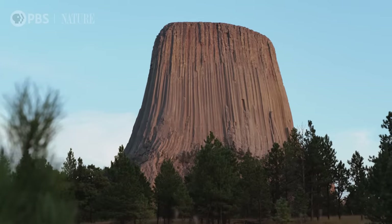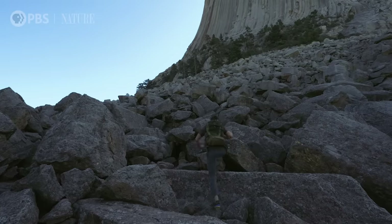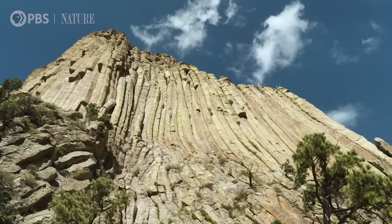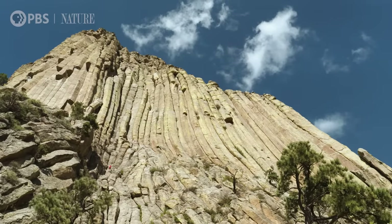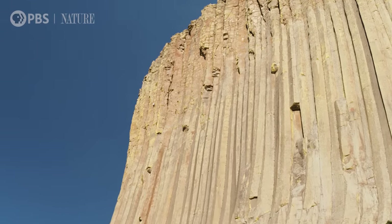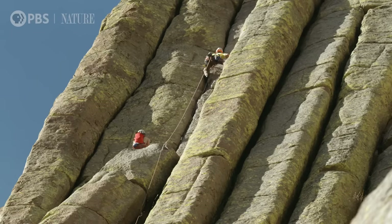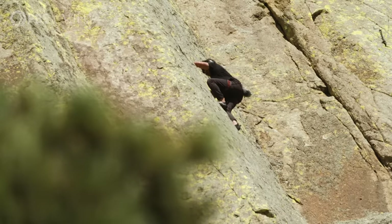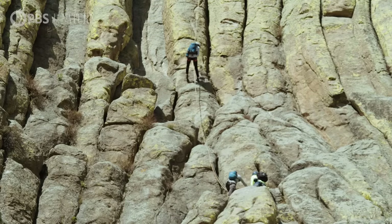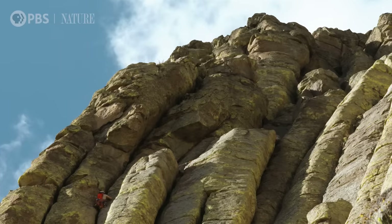I grew up going to different sacred Lakota sites, but I never came here until I knew I was going to climb it. It was like seeing a skyscraper for the first time — I felt like somebody who had never been to New York, just looking up at all of the buildings. You just see this huge obelisk of stone. Knowing I'm going to climb it for a living, I looked up at it like, there's no way. It's massive. Rock climbers find this a world-renowned site, with anywhere from 3,000 to 5,000 people climbing it every single year.